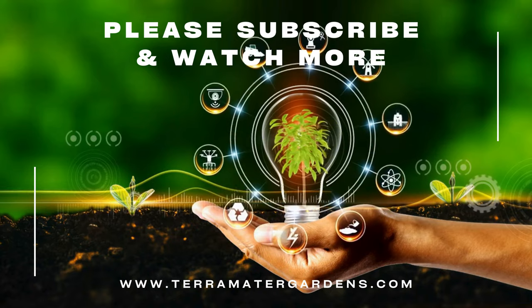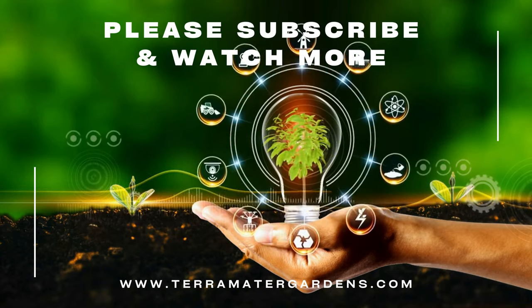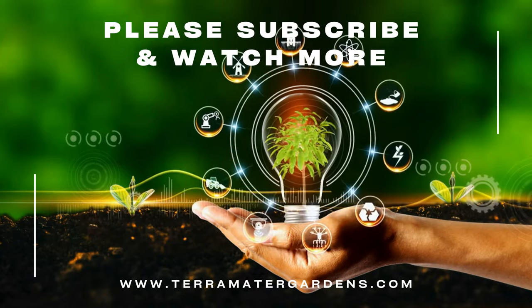Thanks for joining us in this episode of our medicinal plant series. If you found this information helpful, don't forget to like, share, and subscribe for more insights on plants that keep us healthy and vibrant.